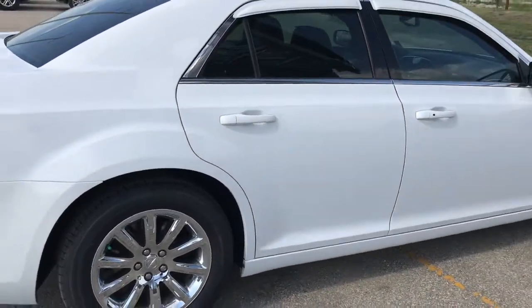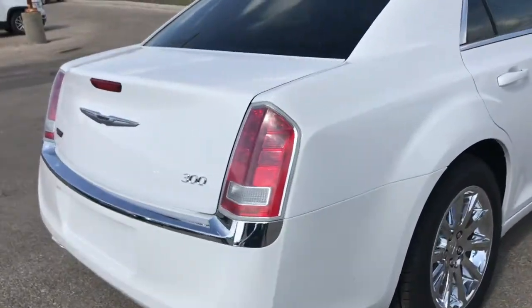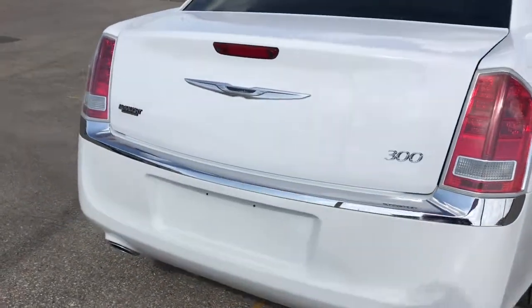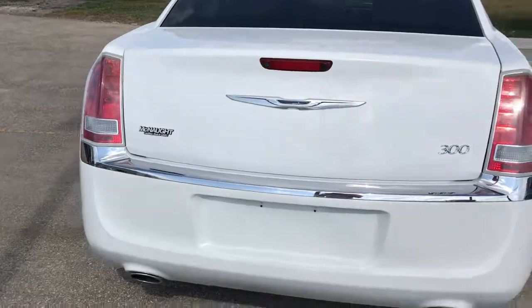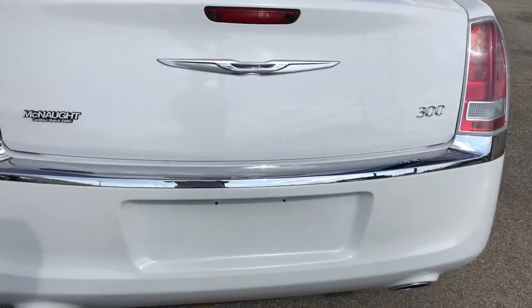Now, on the exterior here, you've got the 18-inch chrome-clad wheels — absolutely stunning in person. You've got to come down and take a look at it for yourself. Dual exhaust on the back end; it's going to have a really nice exhaust note. You're definitely going to hear that from a ways away.